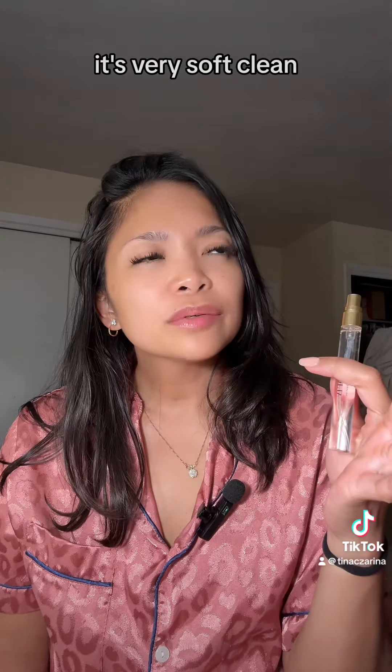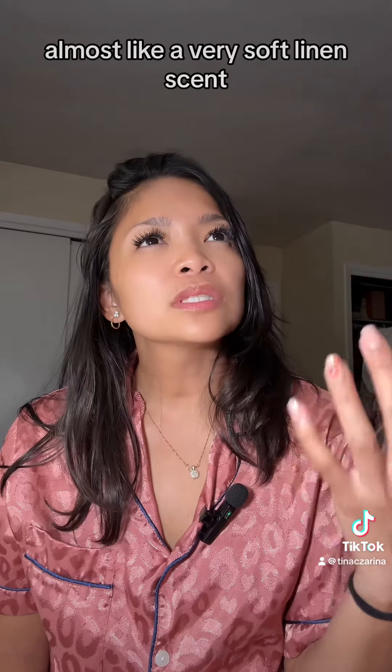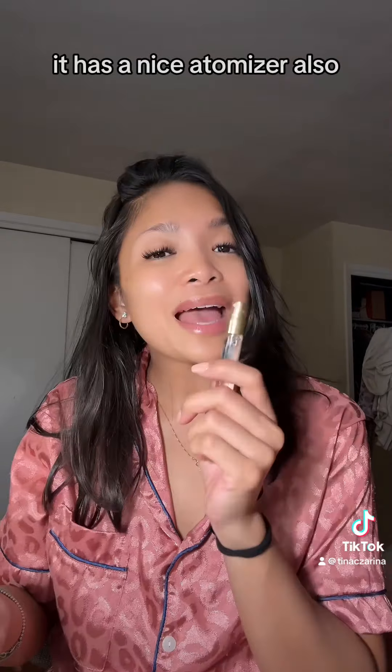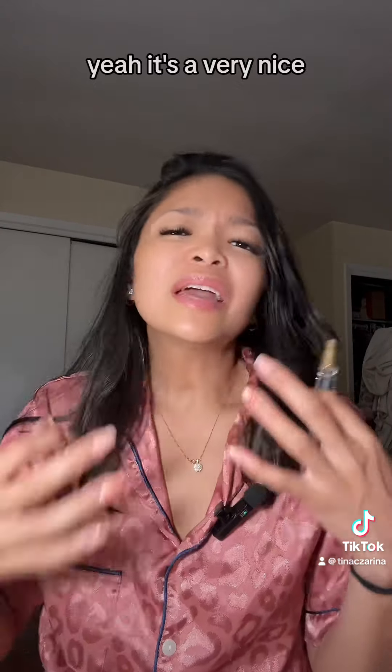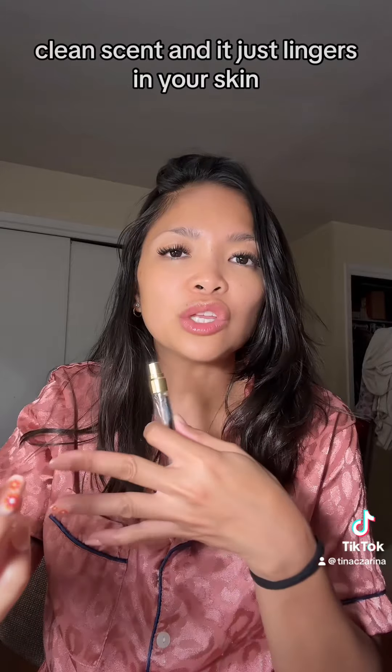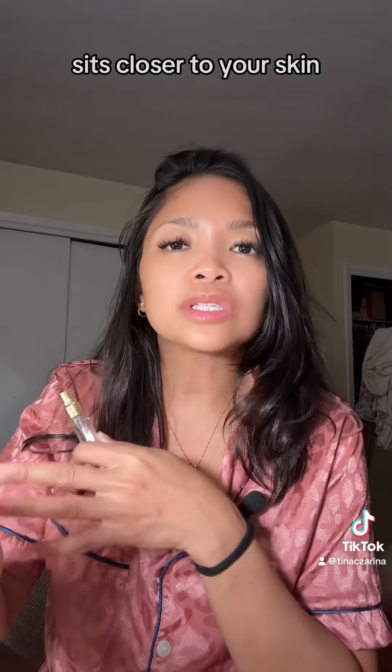It's very soft, clean — almost like a very soft linen scent. It has a nice atomizer also. It's a very nice clean scent and it just lingers on your skin, it sits closer to your skin. Very nice smell.